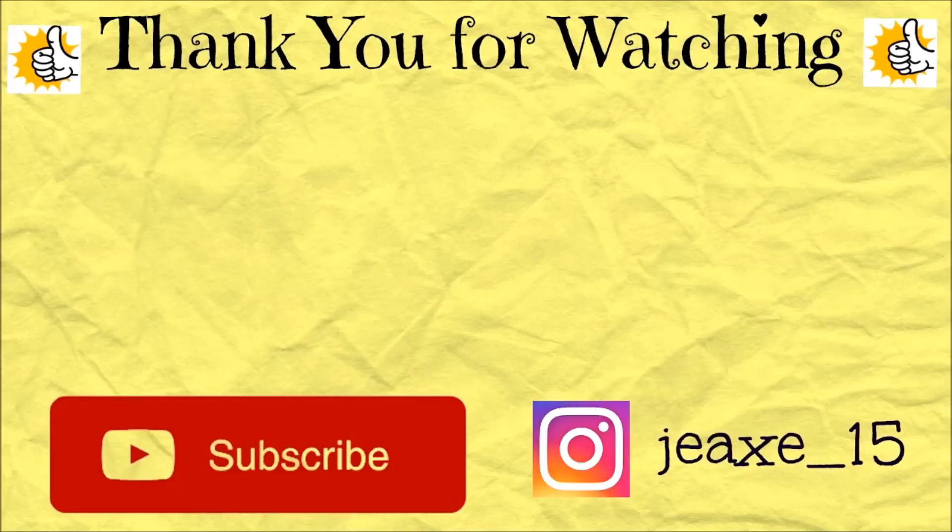So yes, thank you so much for watching. Please don't forget to subscribe, put a thumbs up, and see you guys in my next video. Bye!